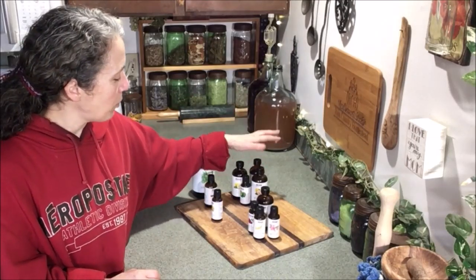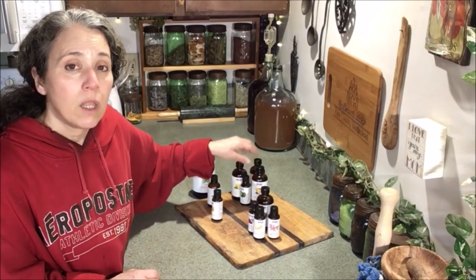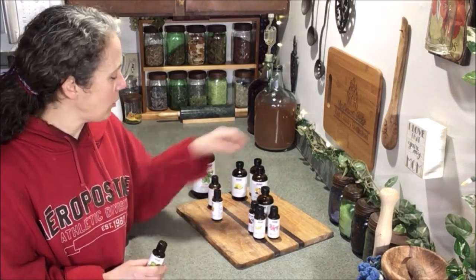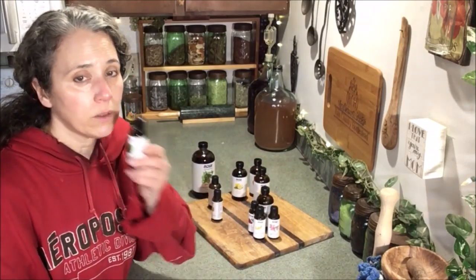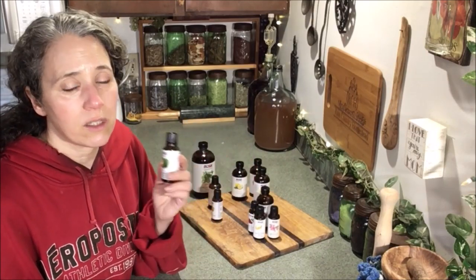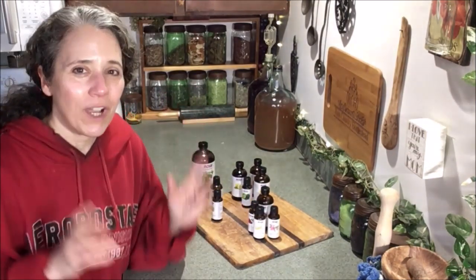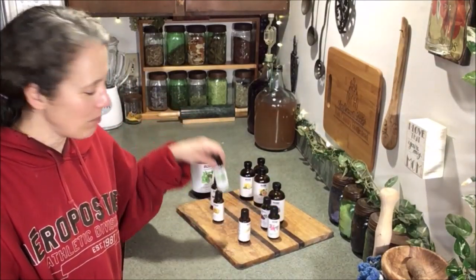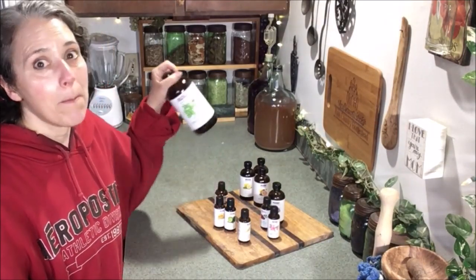Out of these four — orange, grapefruit, lemon, and lime — orange gets used the most. Grapefruit gets used quite a bit because I use it in skin cream and soap. But my very favorite out of the four is the lime. I love the lime so much — I could just sit here and smell it all day. So my top five essential oils overall: Ylang Ylang, lime, frankincense, clove, and peppermint of course.